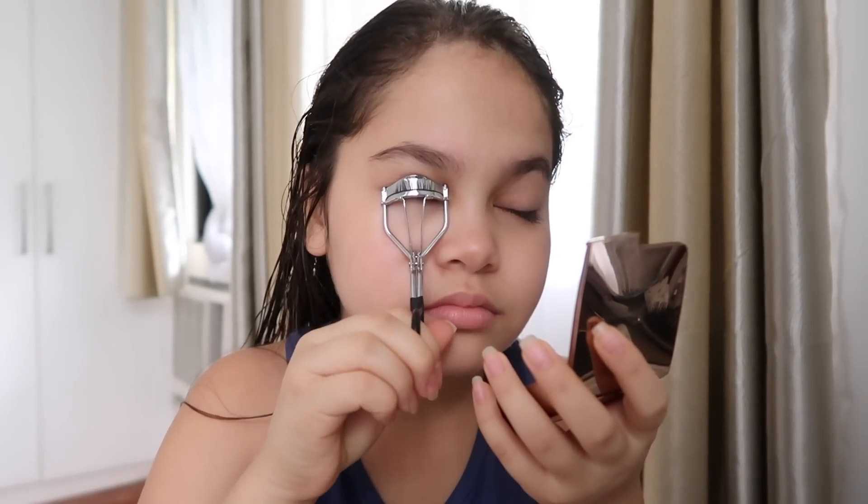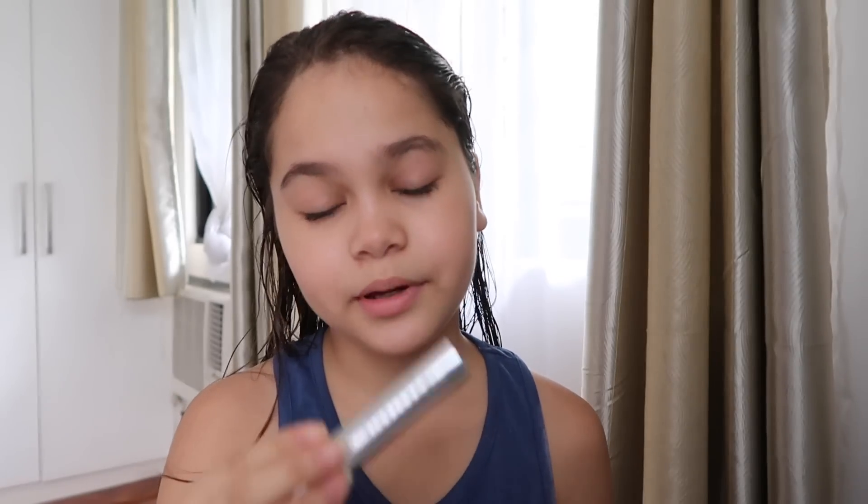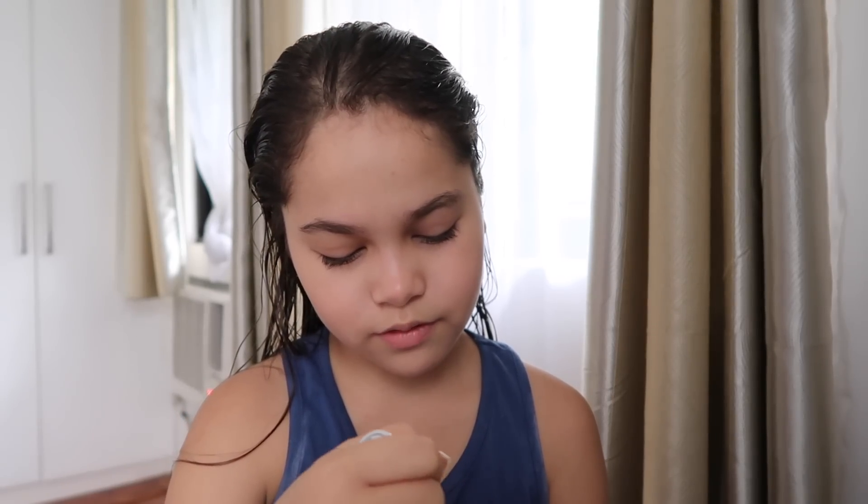Now I'm gonna curl my eyelashes — I don't have my pink eyelash curler which is my favorite, but that's fine. Look at the difference! Since I'm going out and I want the curl to stay until later, I'm gonna take my Anastasia eyebrow gel. I don't like wearing mascara all the time — it just gets clumpy and I don't really feel like wearing it.